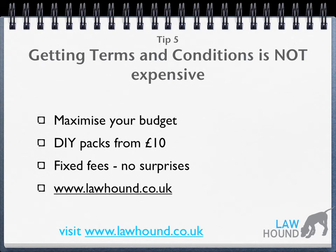Tip five: getting terms and conditions is not expensive. You can maximise your budget by buying a DIY pack from lawhound.co.uk. Packs start at just £10 and they provide you with terms and conditions that you simply have to read and fill out your own details.